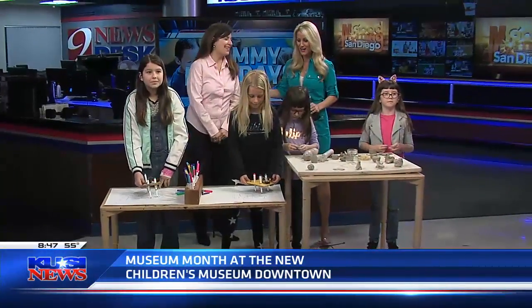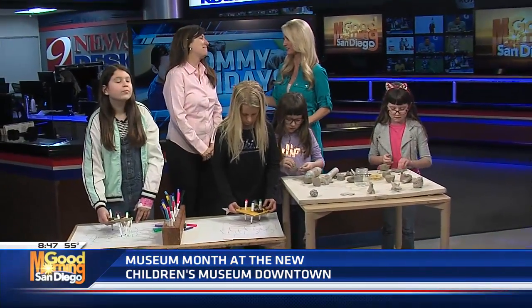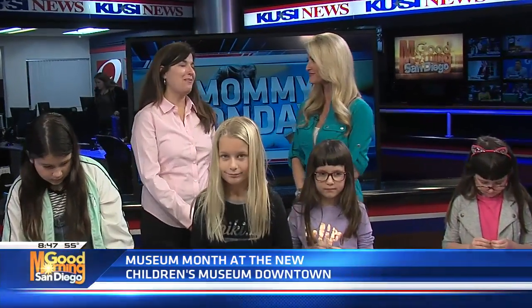Good morning, Carrie! For people who haven't seen the brand new gorgeous building, tell us about the new Children's Museum. We just celebrated our 10th birthday last year, so we're 10 years old now. We're downtown in a big beautiful three-story building, and if you have never come to the museum, now is the best time because it's Museum Month and you can get in for half price.